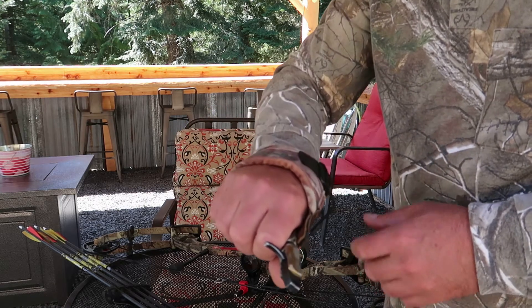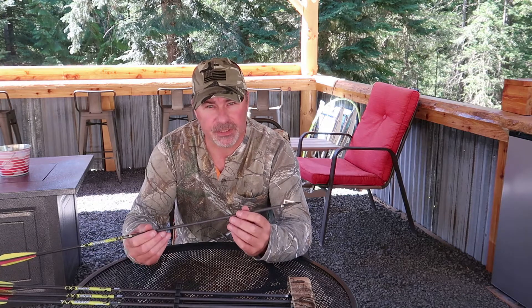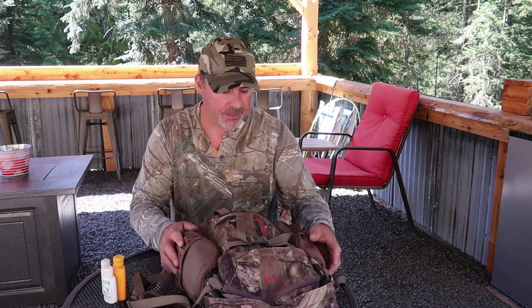As far as arrows go, I'm using a carbon arrow — a Gold Tip Pro Hunter carbon arrow, 400 grain — with a Thunderhead 125-grain tip. They shoot straight and I really like them. The arrows I have here are my broadheads, but these are used ones from missed shots or recovered from harvested animals, and I use them for practice tips. I found that field tips and the broadheads you hunt with do not fly the same, so keep that in mind.